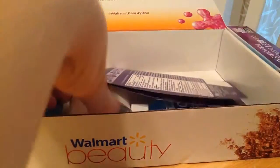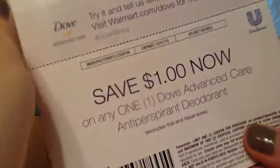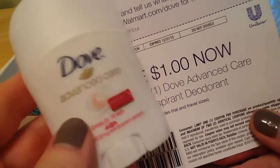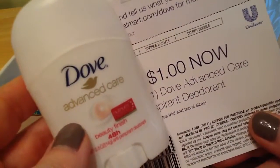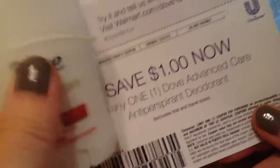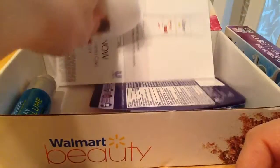And then there's a sample of Dove, which is now my new favorite antiperspirant deodorant — whatever you want to call it. I'm excited to get a little travel size of that, plus a dollar-off coupon.